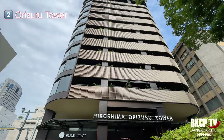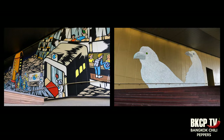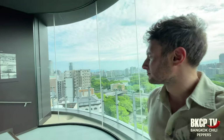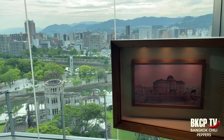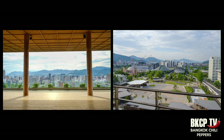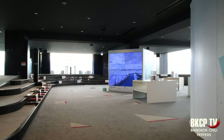The 50-meter-tall Orizuru Tower opened in September 2016; local artists provided the artwork that lines the walkway inside. I really like this place — it's relaxing and offers a great view of the surroundings, including the less commonly seen view of the A-bomb Dome from above. The main areas for visitors are the cafe and souvenir shop, the observation deck on the top floor, and the interactive multimedia zone on the 12th floor.